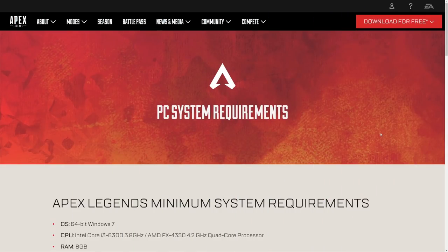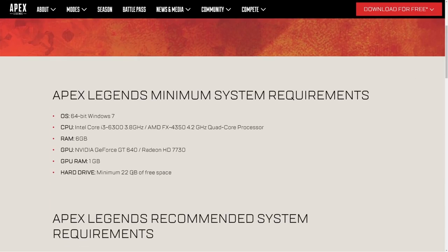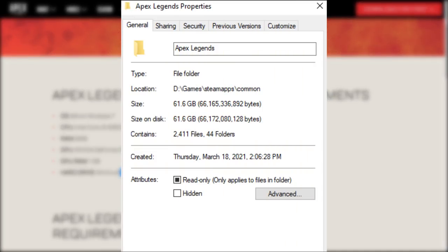Here's another example: Apex Legends' PC minimum specs state it requires at least 22 gigabytes of space, but after going through all the updates it's currently sitting just over 60 gigabytes.